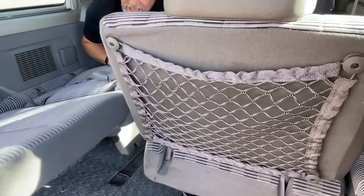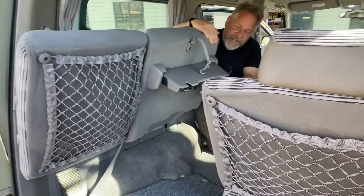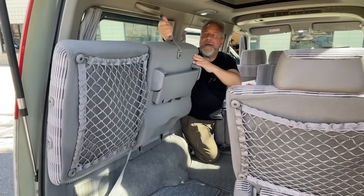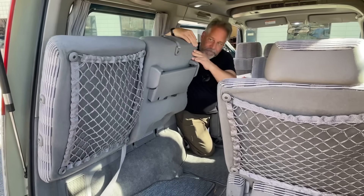We actually had one of these — it was like this but a slightly newer generation, I think it came out in 1999 or 2000. They upgraded it a little bit.